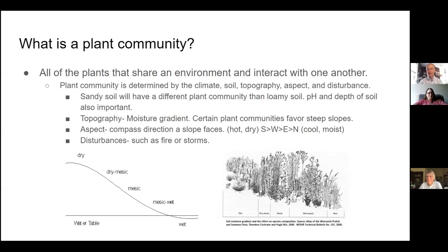A plant community is all the plants that share an environment and interact with one another. A plant community is determined by the local climate and the conditions on the ground — the soil, the topography, the history of disturbance in the area, and the aspect. Soil obviously plays an important role. Sandy soil versus silty or loamy soil will hold nutrients differently, water will flow through them differently, and they will support different plant communities. The pH of the soil can also have a big impact — some plants like acidic soil, others prefer alkaline, and most prefer slightly acidic conditions.